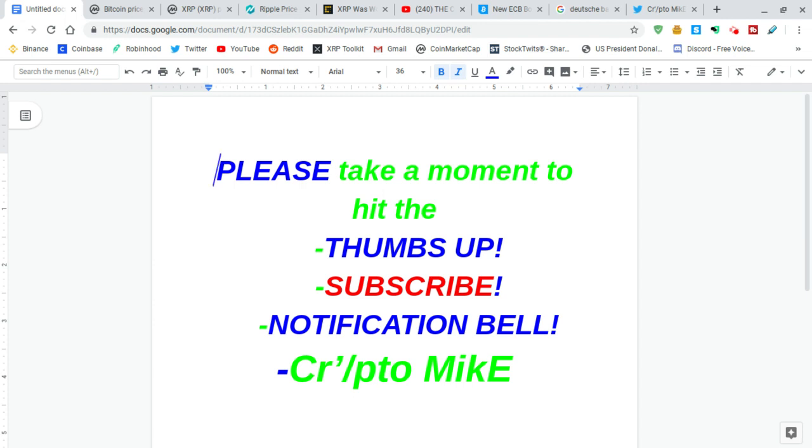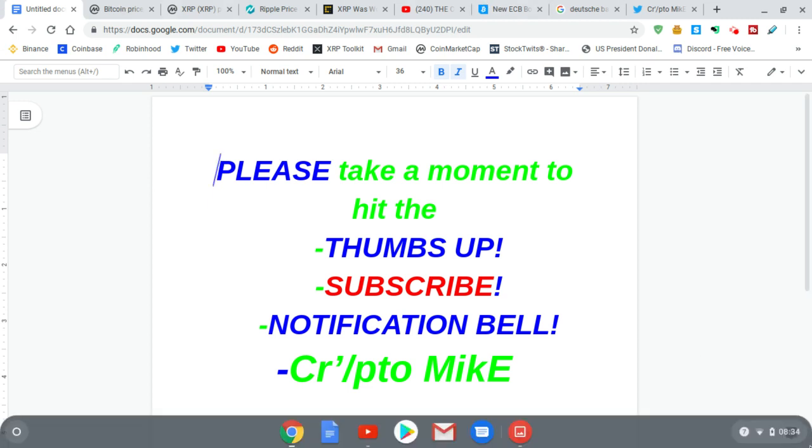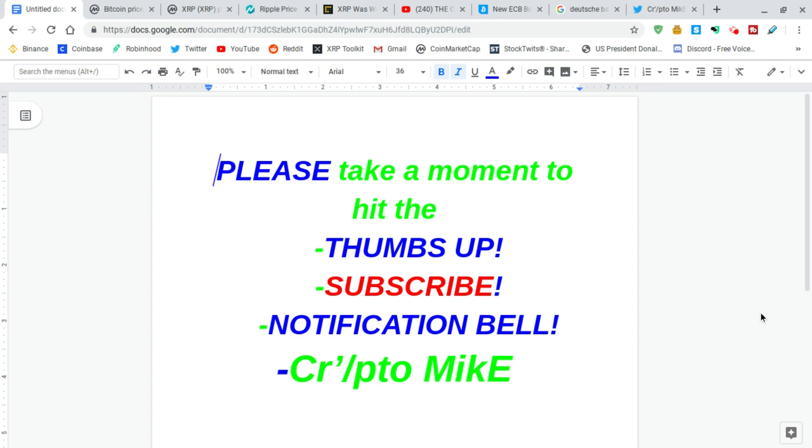Hey guys, Crypto Mike here with the mic check. How are you guys doing today? I've got a few XRP-related items to show you and a little bit of hopium, which is actually fact. I want to show you a chart — that's the main purpose of this video. Please take a moment to hit the thumbs up, subscribe, and hit the notification bell so you're up to date on my newest videos.